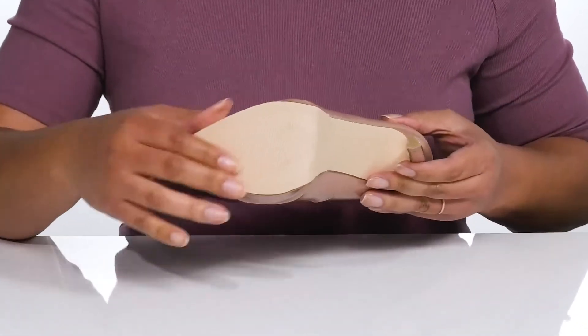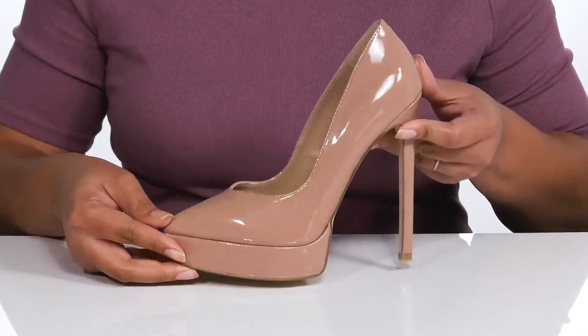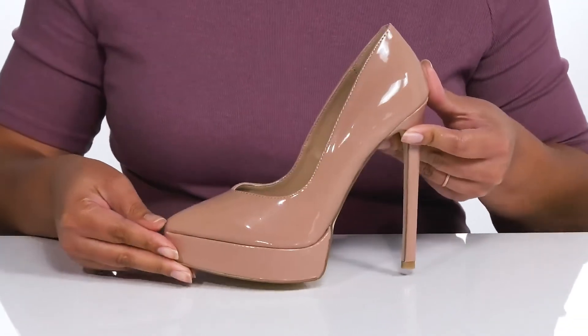It's all on top of a textured man-made outsole. Wear these babies with a cute cocktail dress.